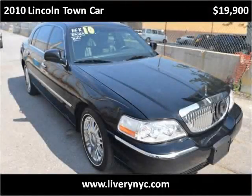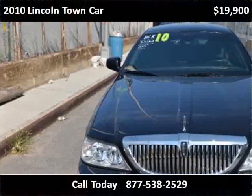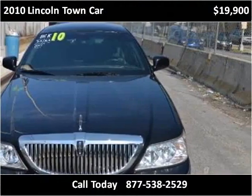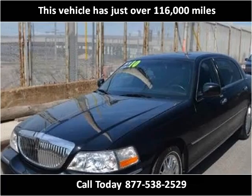This 2010 Lincoln Town Car is available from Tower Auto Mall. This vehicle has just over 116,000 miles.